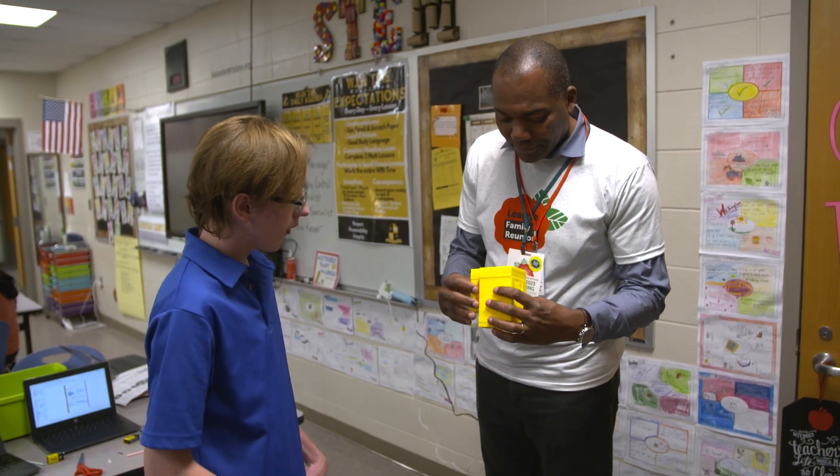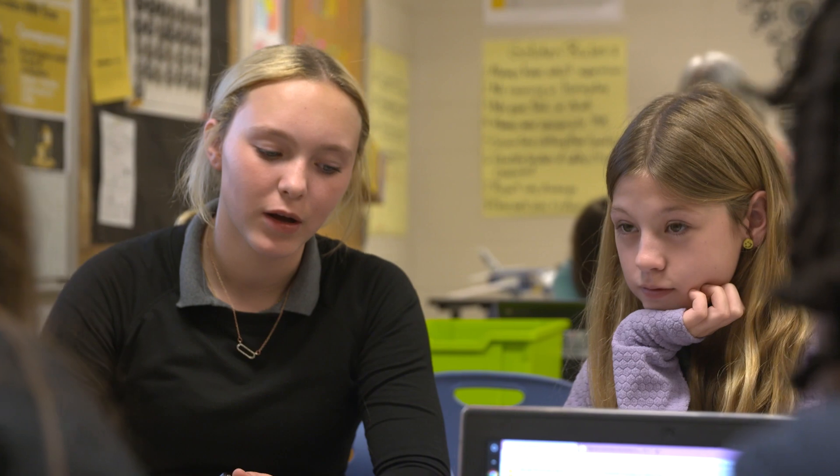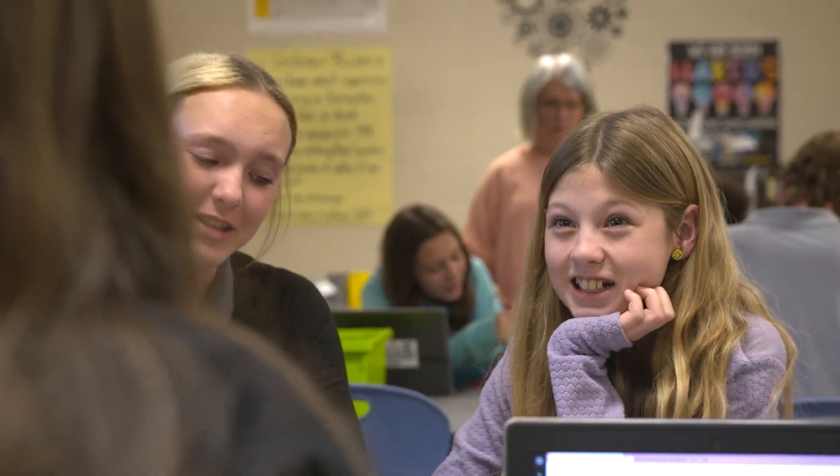Trenton's story and the solution that he came up with is certainly what we want to happen in the ideal learning situation. We want students to be making a difference in their community when it comes to solving problems and creating solutions that may be life-changing.